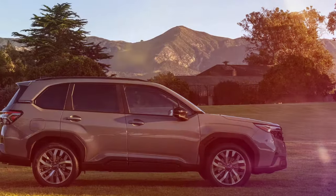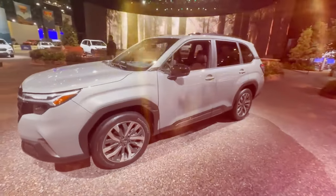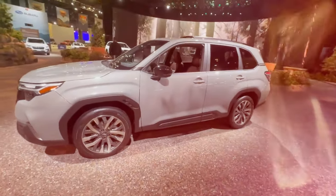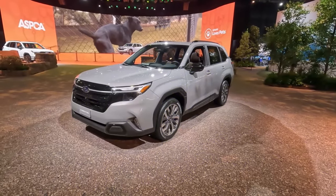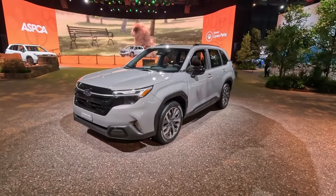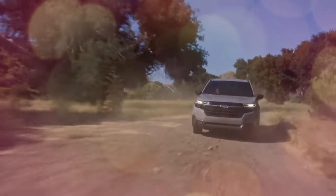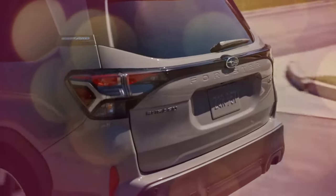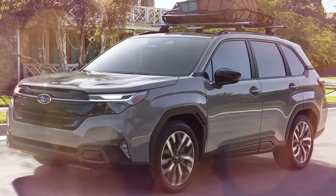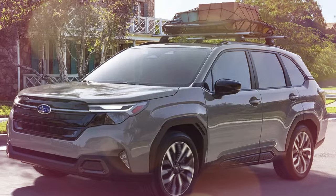The 3,000-pound towing capacity is facilitated by an available accessory Class 2 hitch receiver. The Forester's reinforced Subaru Global Platform boasts a 10% increase in torsional rigidity, along with full inner frame construction and advanced welding techniques that enhance structural integrity. This improved rigidity, combined with the Forester's ground clearance and all-wheel drive system, contributes to a more stable and confident towing experience, making it capable of hauling small trailers, jet skis, or a pair of canoes.